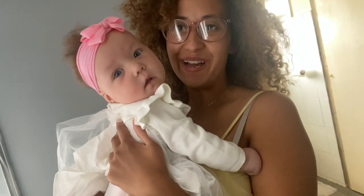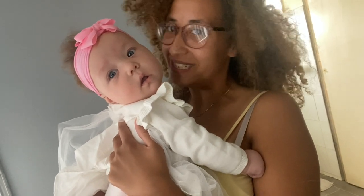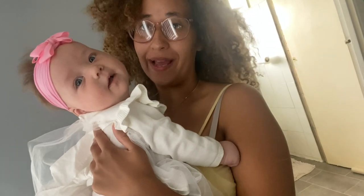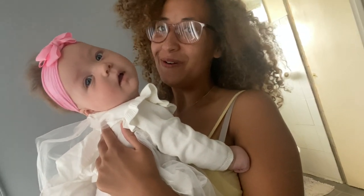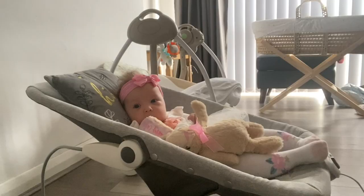My baby girl Flopsie is dressed beautifully for today and mummy still hasn't even had a shower yet. This is a typical day for us — you're always bathed and looking lovely and mummy looks terrible!